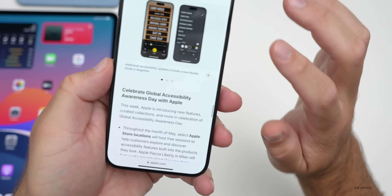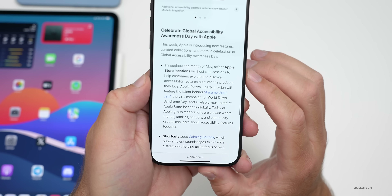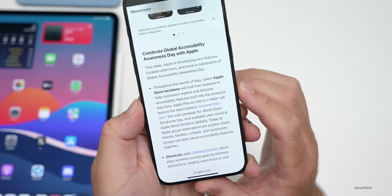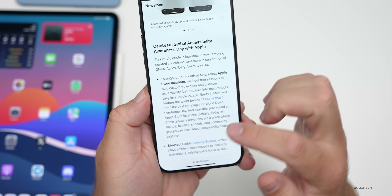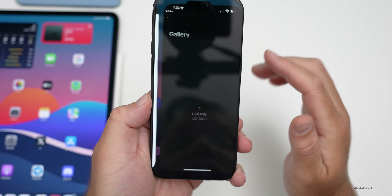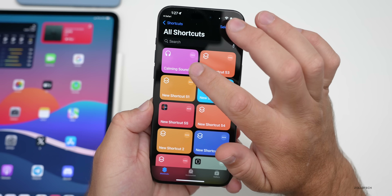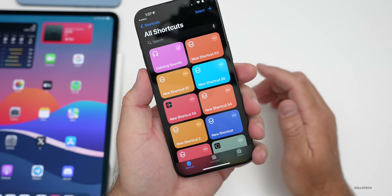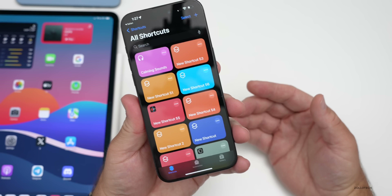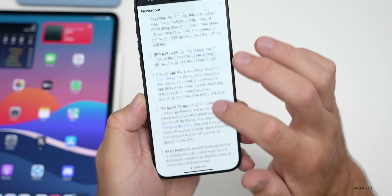At the bottom of the press release, Apple celebrates Global Accessibility Awareness Day: throughout May, select Apple Store locations will host free sessions to help customers explore accessibility features. Apple also created a new shortcut for calming sounds — you tap it, add it, then pick something like rain and it plays that sound. We already have built-in sounds, but it's a quick shortcut to access them.